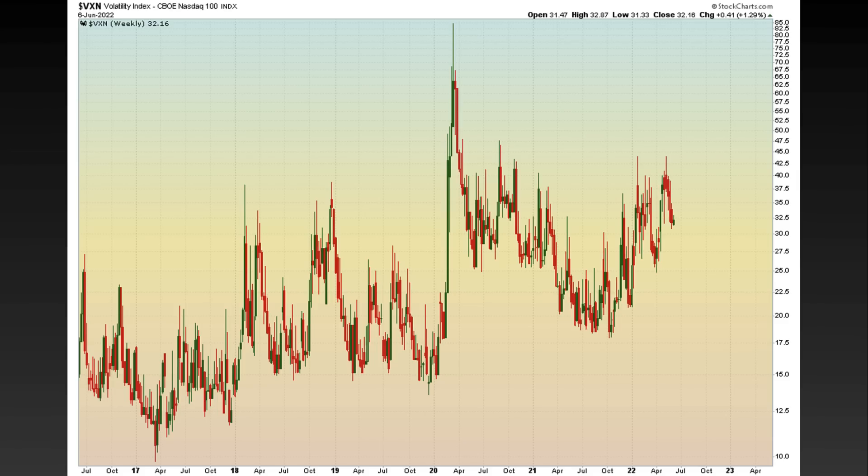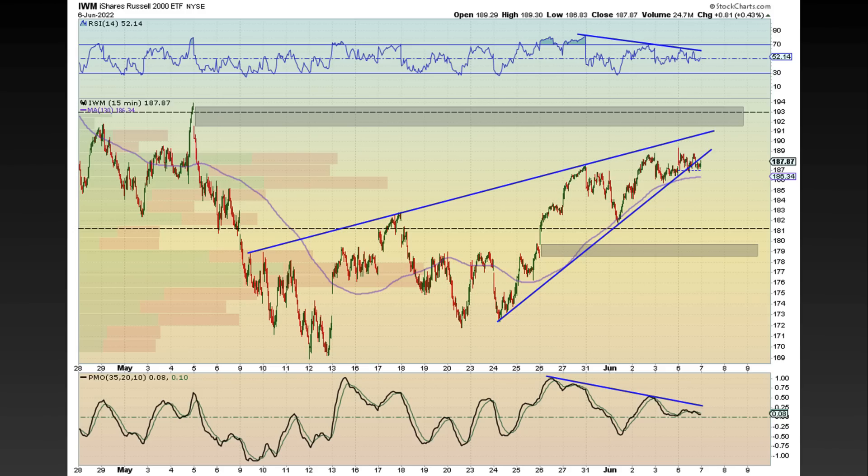VXN, which is NASDAQ volatility, is holding above 30 still at this time — it was up a little bit today. That to me is a little bit of a red flag, so we'll continue to monitor that.